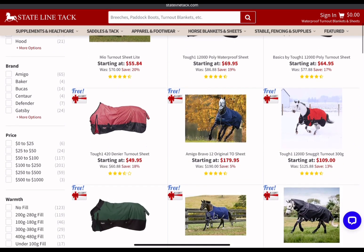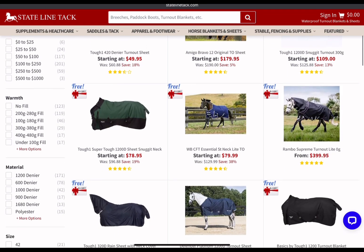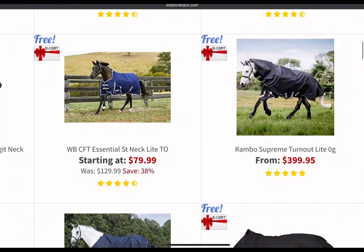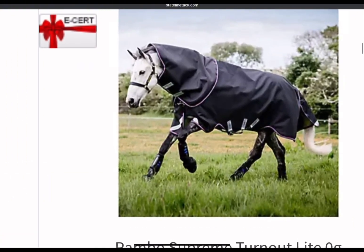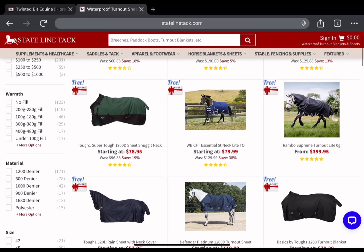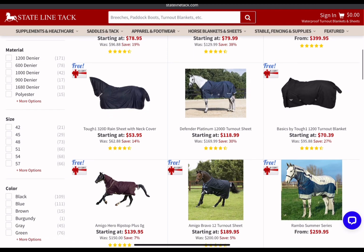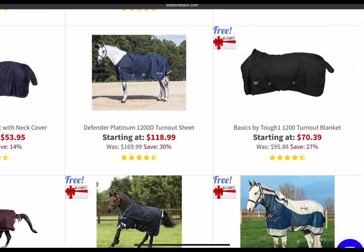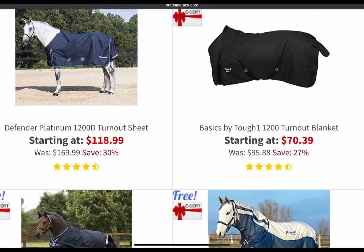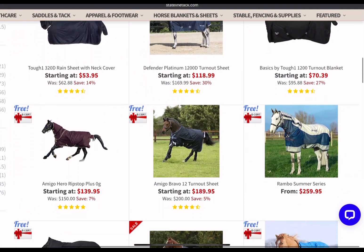They have multiple weights available. There are some very lightweight turnout sheets for around $42. There's a Rambo Supreme Turnout Light — full price is $399, and that horse is fully covered. But they do have lighter ones too. This $1,200-weight turnout blanket is $70. That's probably your everyday most common blanket.